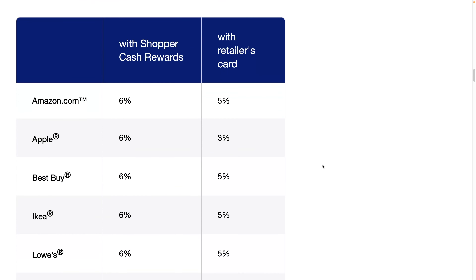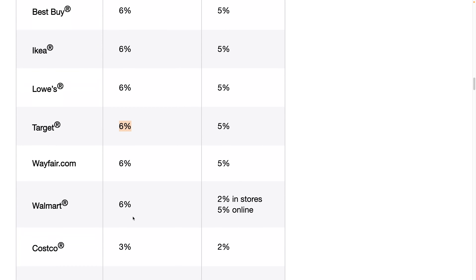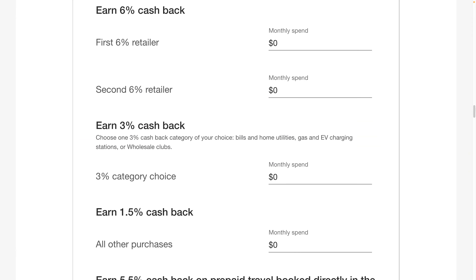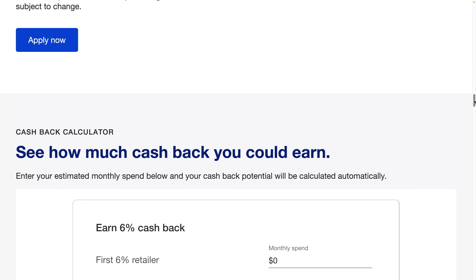So I'm guessing the 6% is probably a promo deal and may not be sustainable. Costco and Sam's Club are at 3%, so not the greatest for wholesale clubs. You could sign up, get the $250, try it out, and since the intro annual fee is $0, if you didn't save what you expected you could close it after the first year without paying the $95.